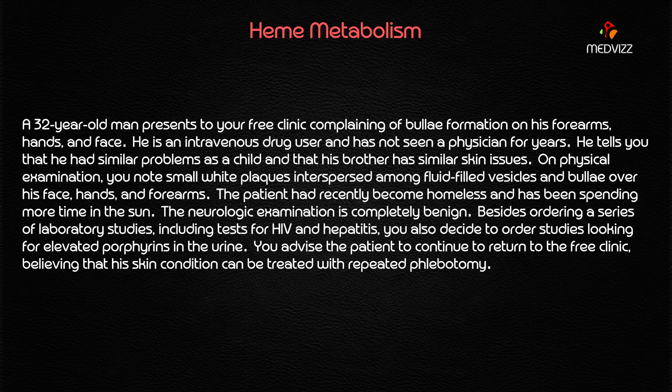A 32-year-old man presents to your free clinic complaining of bulla formation on his forearms, hands, and face. He is an intravenous drug user and has not seen a physician for years — a very important buzzword for our case. He tells you that he had similar problems as a child and that his brother has similar skin issues, suggesting a hereditary component.